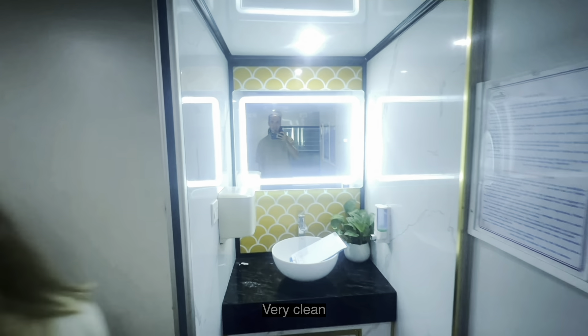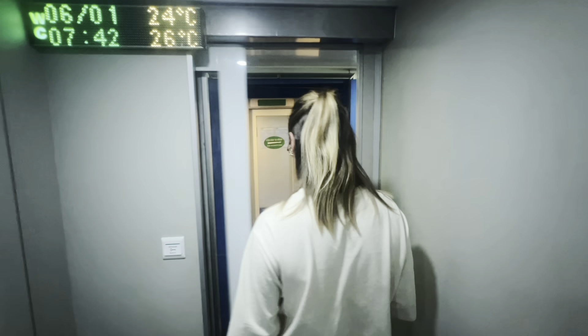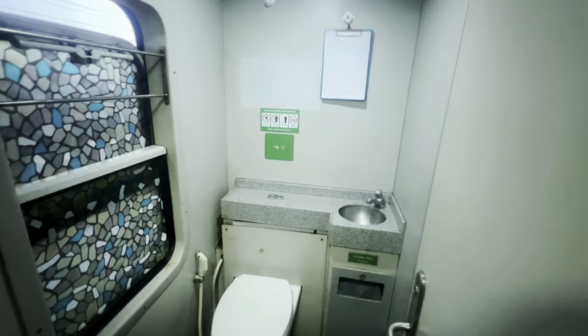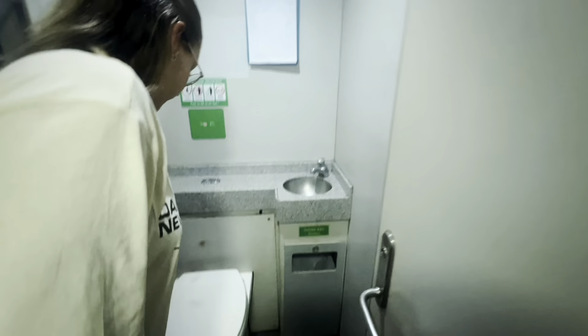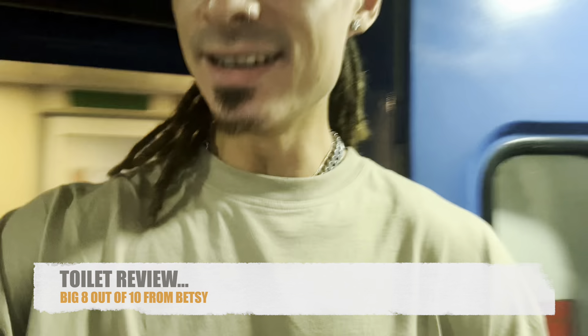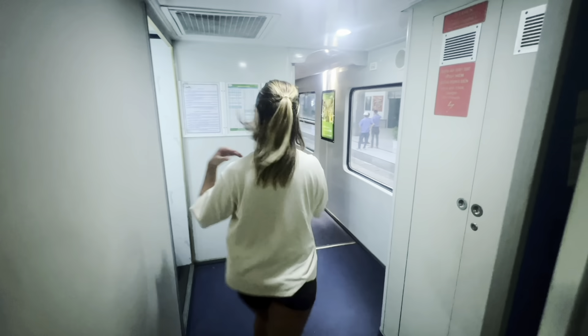The bathroom is very clean — nice sink, open-door toilet. Out of ten, how clean is it? Eight out of ten — lovely. And the room is right nearby, so it's basically all together, which is great.